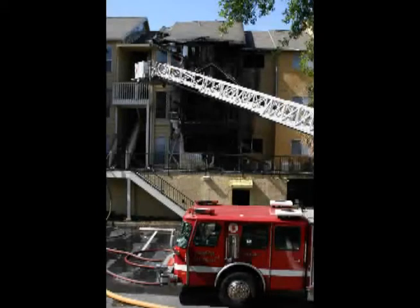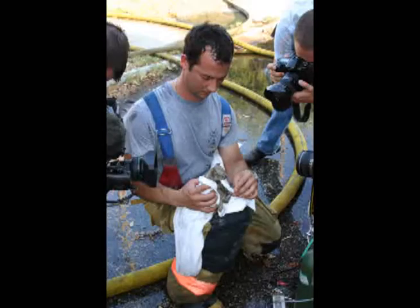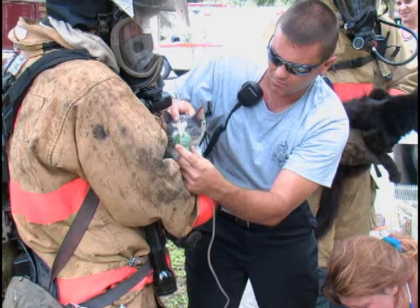When at an emergency scene, such as a house fire, paramedics and firefighters are charged with the responsibility of protecting lives and property. When possible, that includes helping pets, such as cats and dogs, that may have been trapped in a house fire. After a severe exposure to smoke, one of the best treatments for man or beast is high levels of oxygen.